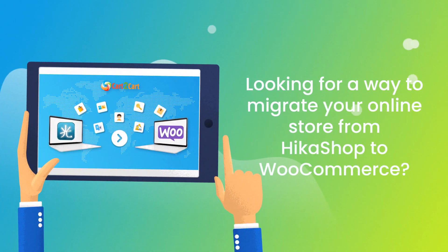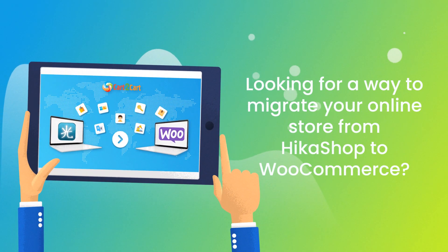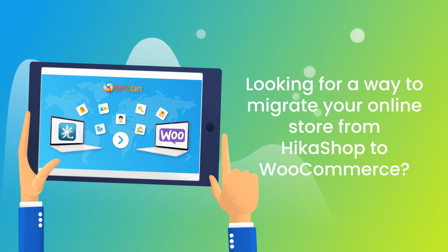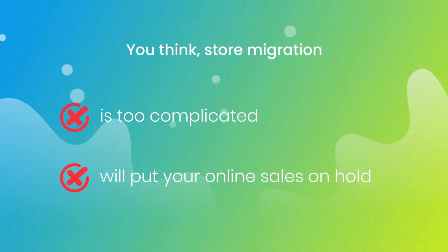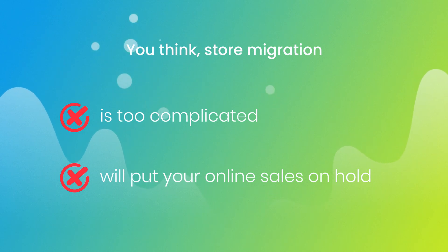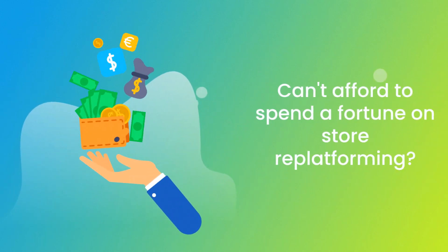Want to switch from Hikashop to WooCommerce and bring over all your store data like products, customers, orders, and more? But hesitate because you think it's too complicated, don't want to put your online selling on hold, or can't afford to spend a fortune on replatforming?